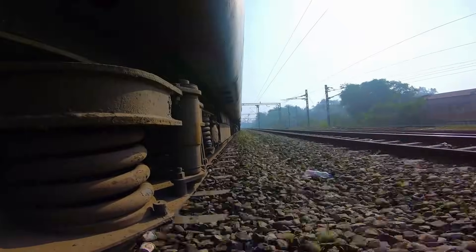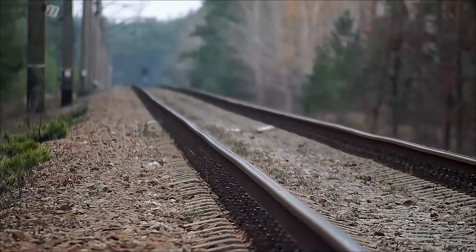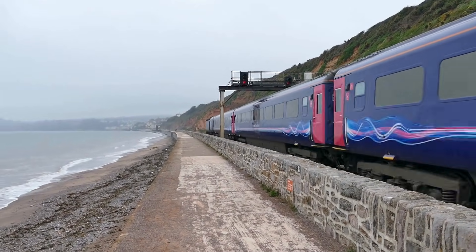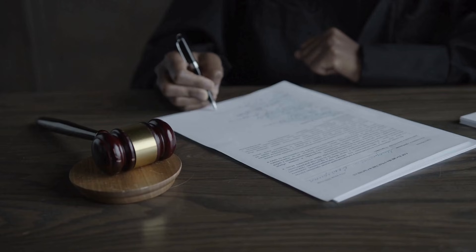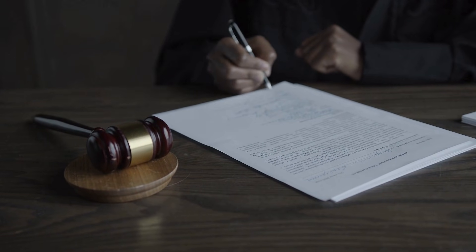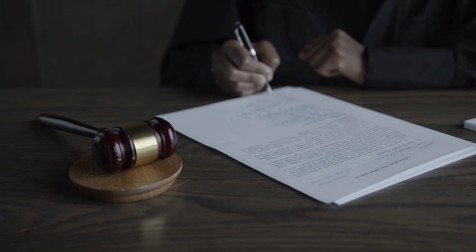Transport systems that run on rails are classed as guided transport systems. As the name suggests, the vehicles are guided by fixed rails, unlike cars or buses which can steer freely. In the UK, these systems are governed by the Railways and Other Guided Transport Systems Regulations, better known as ROGS. And this is where the differences begin. ROGS makes a clear distinction between the Mainline Railway and Other Guided Transport Systems. That distinction sets the legal requirements and expectations for each type, and it defines how the industry regulator — the Office of Road and Rail, or ORR — oversees them.